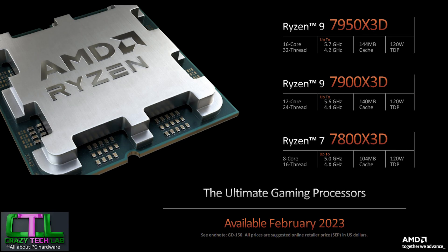Hey everybody, Anthony here from Crazy Tech Lab, and a super exciting video for you today because we are covering the announcement of AMD's brand new 3D vCache models. AMD has announced three new X3D processors based on the Zen 4 architecture for Socket AM5: the Ryzen 9 7950X3D, the Ryzen 9 7900X3D, and the Ryzen 7 7800X3D — three CPUs that are going to make your frame rates sizzle, or that's what we hope.